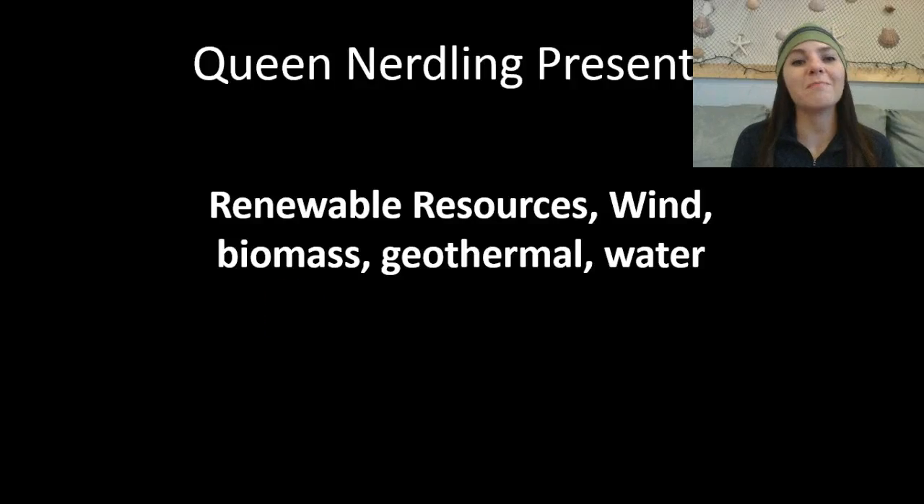What's up EcoNerdlings? Welcome back! We're going to be discussing wind, biomass, geothermal, and different types of water resources, which are all renewable types of energy.